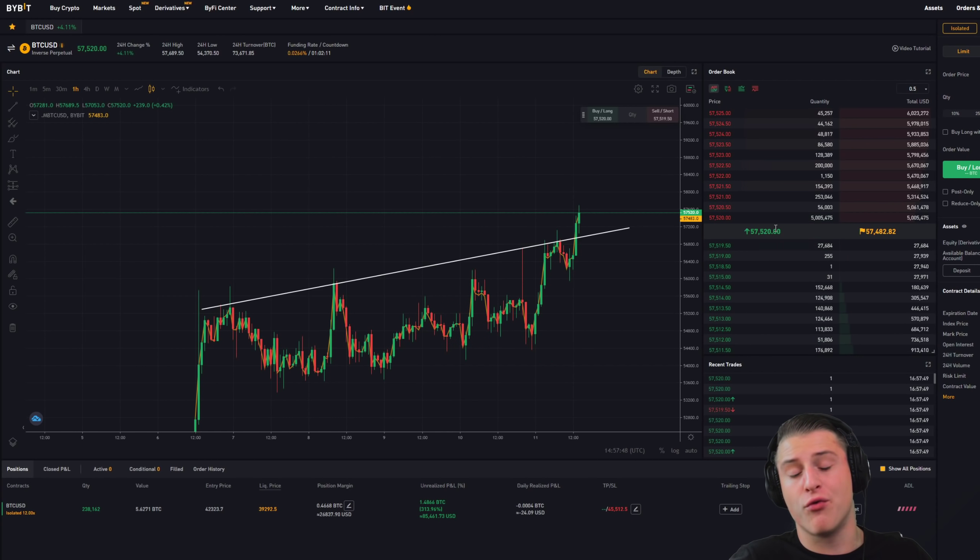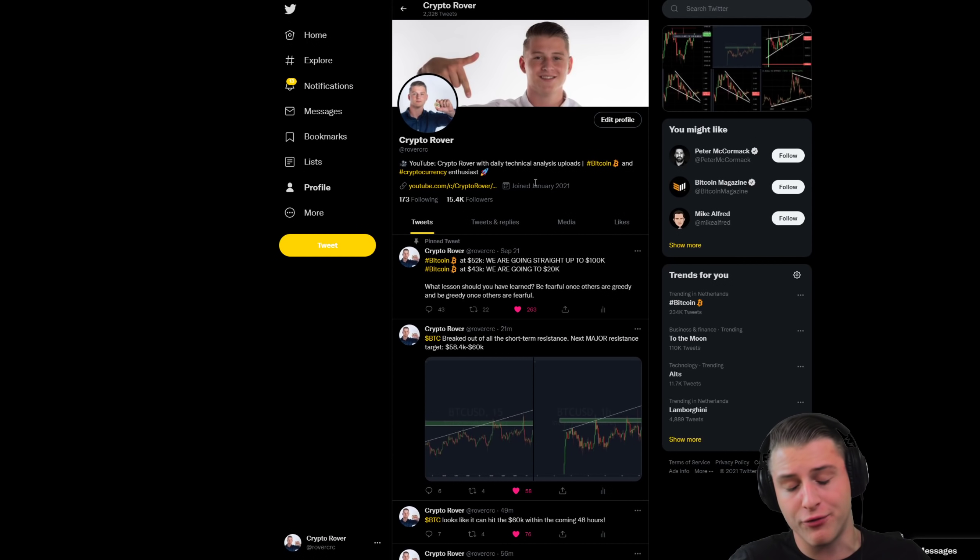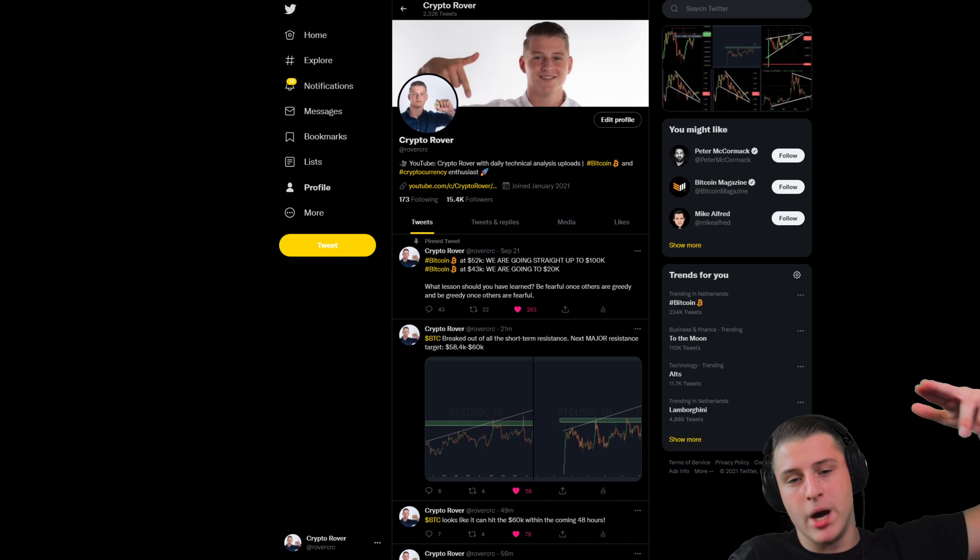If I open a new leverage long position on Bitcoin, I'll keep you guys updated on the channel and on my Twitter page. You can find everything in the link in the description — Crypto Rover. Thank you so much for watching, I'll see you guys on the next one. Peace out, goodbye.